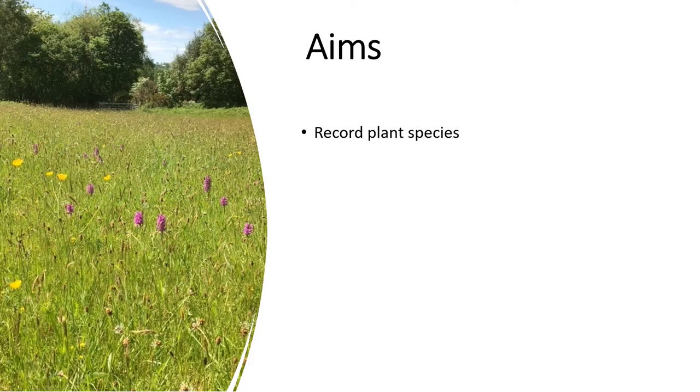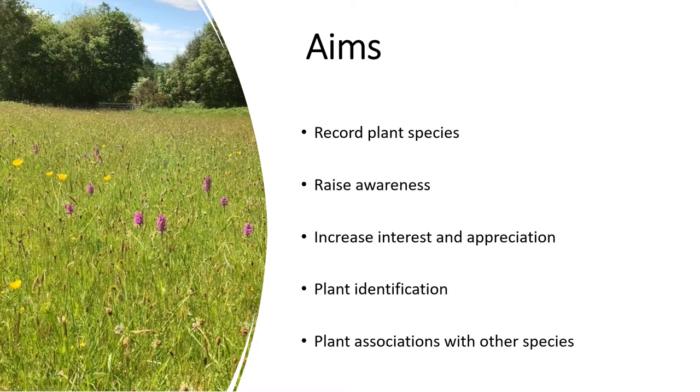Our initial aim was purely to record the plant species found in our meadows. But as the project progressed, we thought this was a great opportunity to raise awareness and increase people's interest and appreciation of the importance of plants. We have also been doing regular social media posts to help with plant identification and highlighting the association of plants with other species, in particular invertebrates.